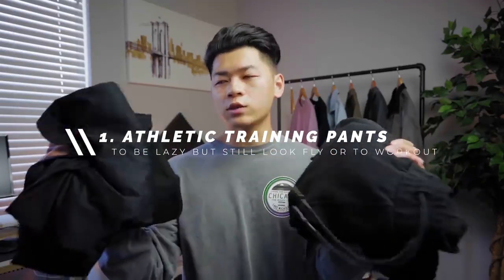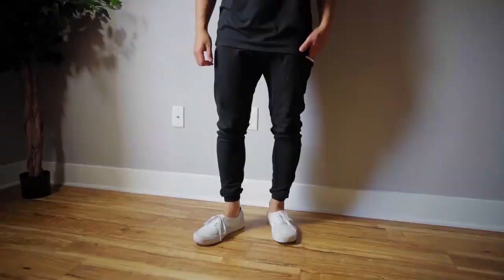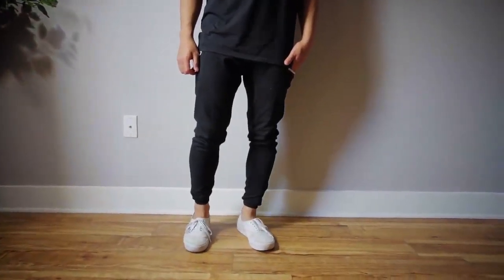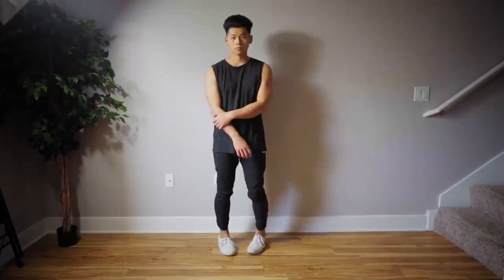I've got three pants here, all from Aesthetic Revolution. First, a pair of joggers. Five or six years ago joggers were definitely the move, but nowadays you want to avoid joggers at all costs — except for training joggers. These have a minimalistic design with some white contrast on the zippers and are really tapered, which is fine for training purposes. I wear these a lot for lounging at home during colder months.